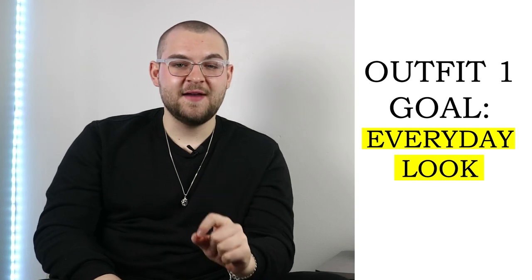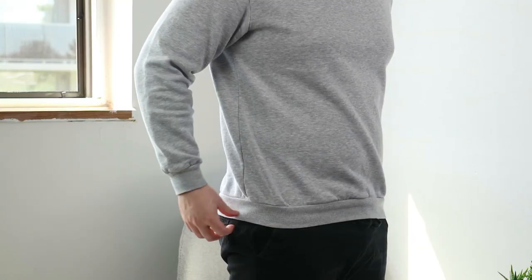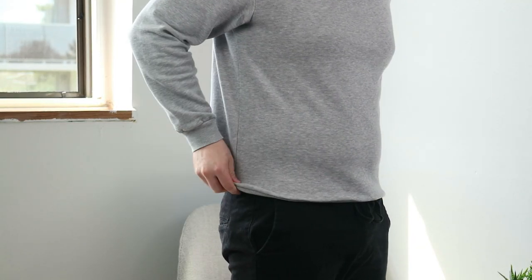The first outfit is essential for that day-to-day fashion. We're going to start off with a gray crewneck sweatshirt. If yours is ribbed at the bottom and you notice it starts to flare out to the sides like a muffin top, you can fold that ribbing over and have sort of a tucked-in look. It's neat, and I personally like it.